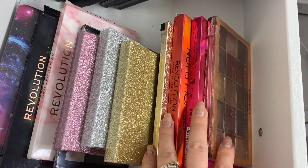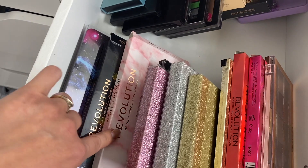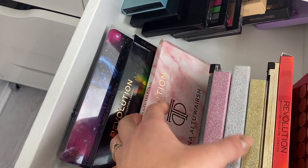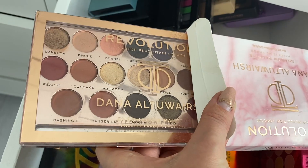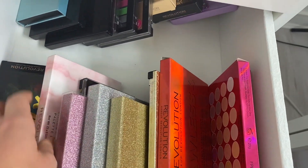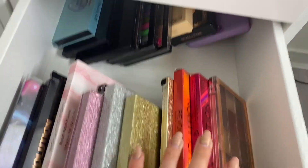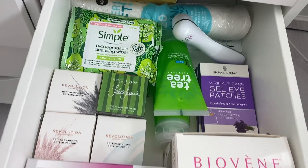In here I have all the eyeshadow palettes from Revolution that I currently use — those are the palettes I'm using at the moment. I love this Dana Altavarish palette — it's so underrated but so amazing. It has around 56 colors and it's so versatile. So many looks you can create with it, and it's so pigmented. I have a full review video on my channel. These are my current Revolution palettes.